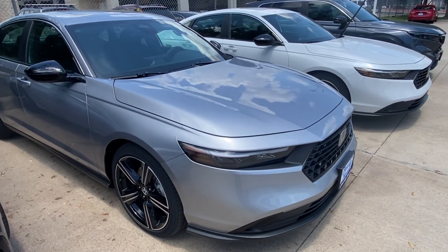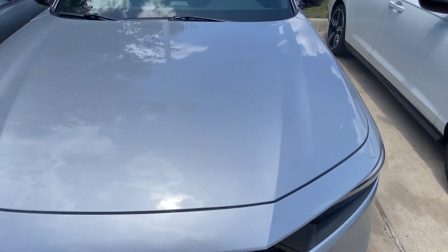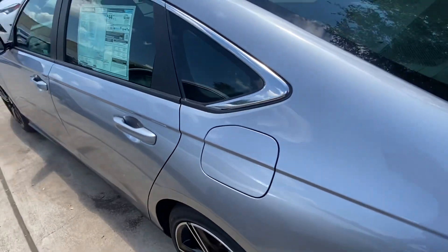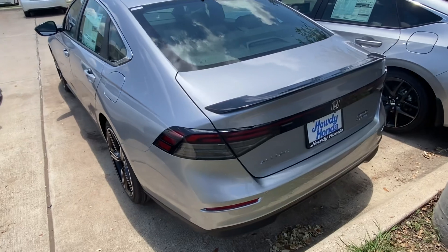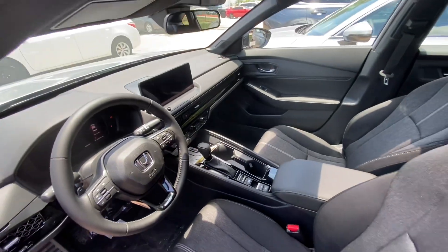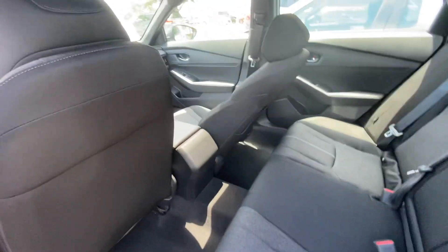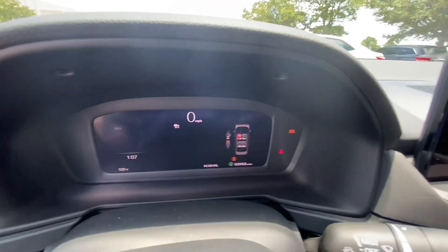Hi there Tria, this is Nick calling from Howdy Honda. Just doing a quick video for you — your car just came in. Just wanted you to see it from a couple of different angles. Not the best videoing maybe, but just to show you that it arrived and it's locked. Here's the interior for you, and there are two miles on your car.